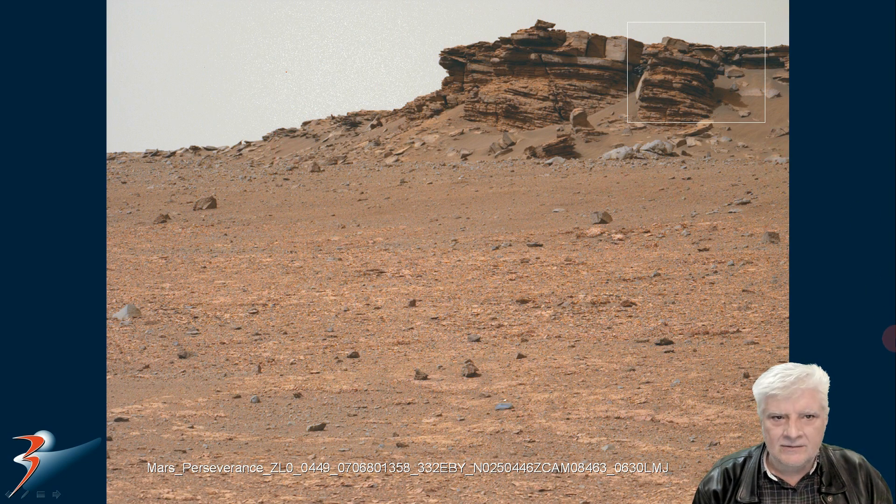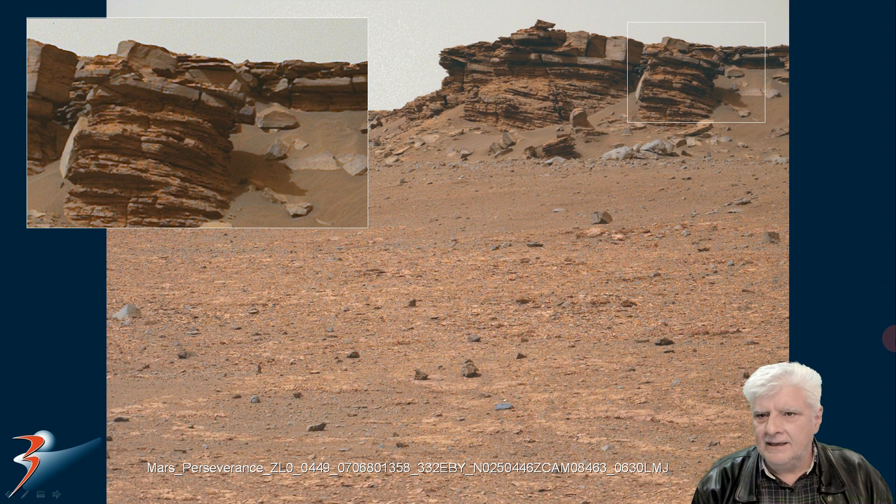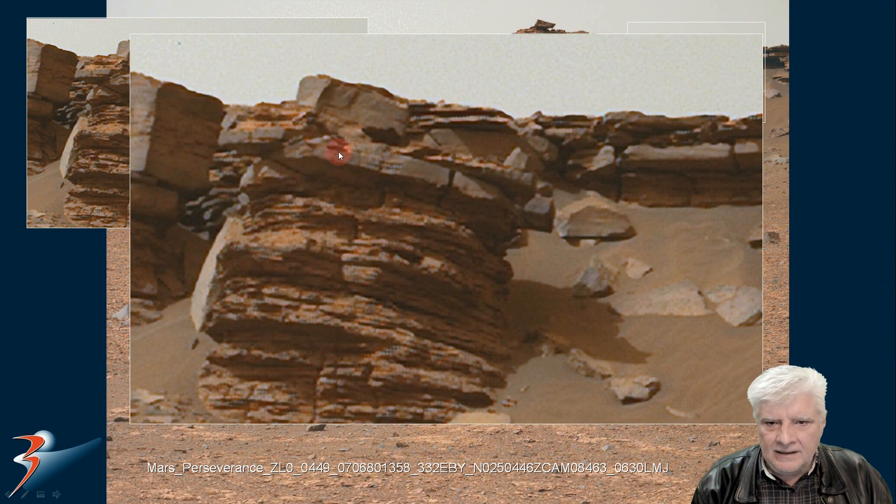Looking at the top right again, we've got a uniform thickness to what I speculate might be a slab, and then some more blocks on top. Over here we can see that type of building style — if I could call it that — repeated over there as well.